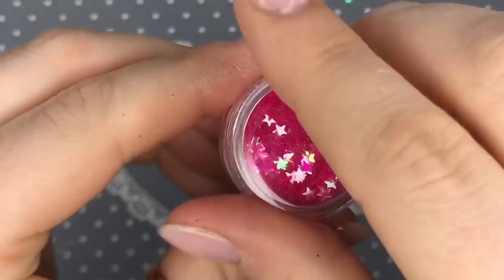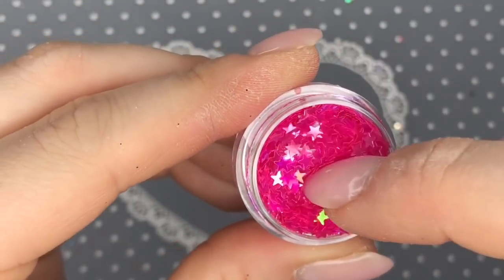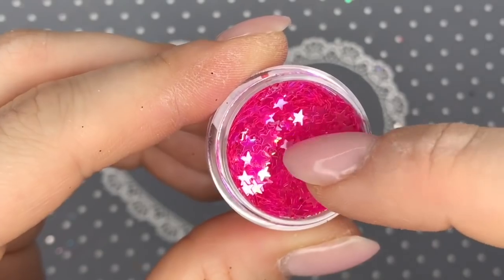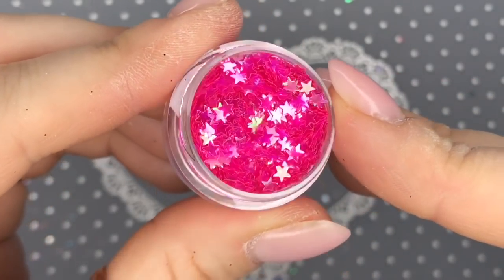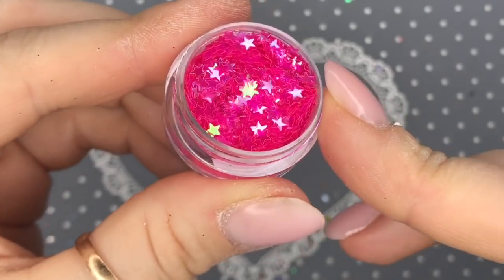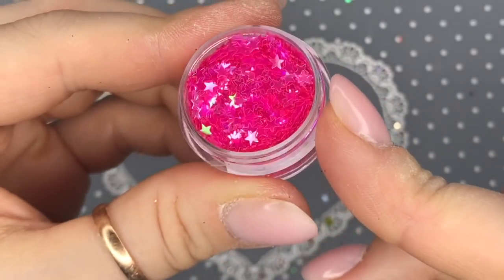Party Stars — I absolutely love these. In real life these are going to be great for celebration nails or party nails, perhaps for New Year's Eve. Oh my goodness!